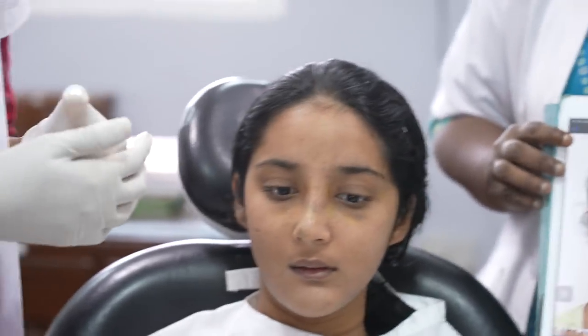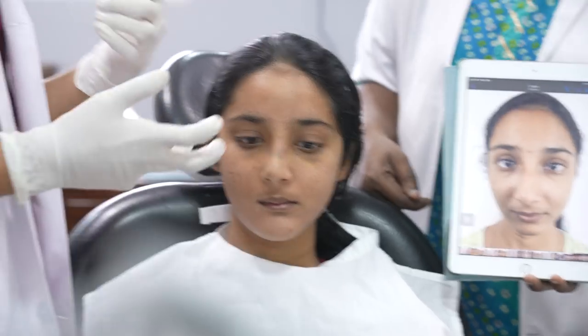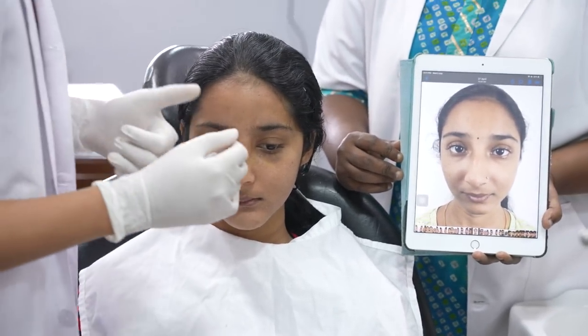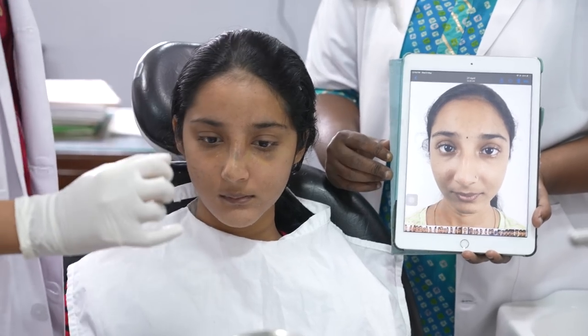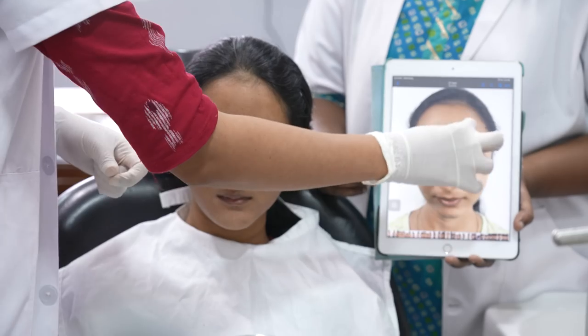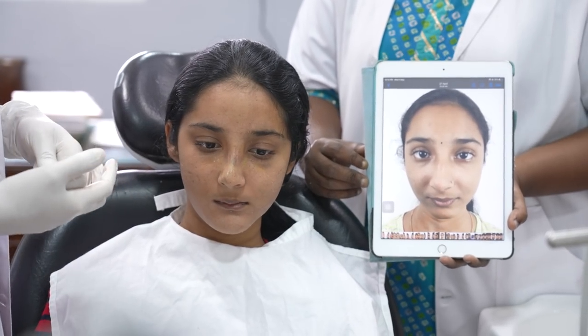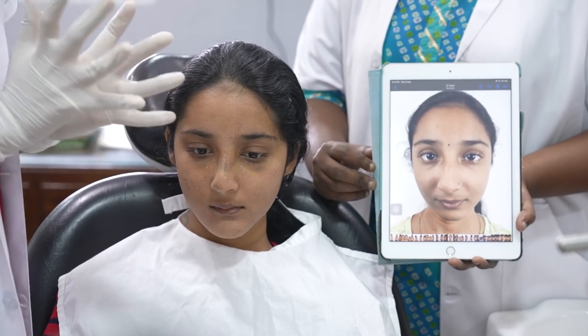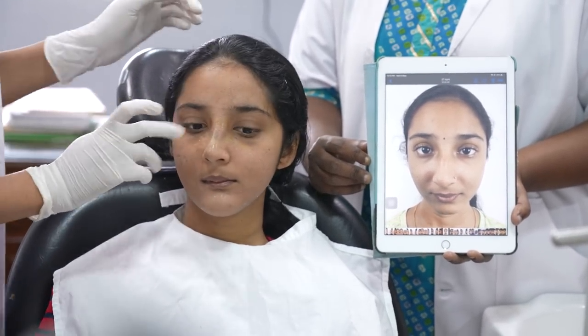If you can have a look at the pre-operative view, taken around a week back — she had come to us with a bent or a bump in her nose, which was the dorsal hump, which you can see over here. The aesthetic dorsal lines were not very prominent. Her nose was already a sleek one, but there was a bend in the nose which she primarily wanted to get corrected. There was a hump over here.